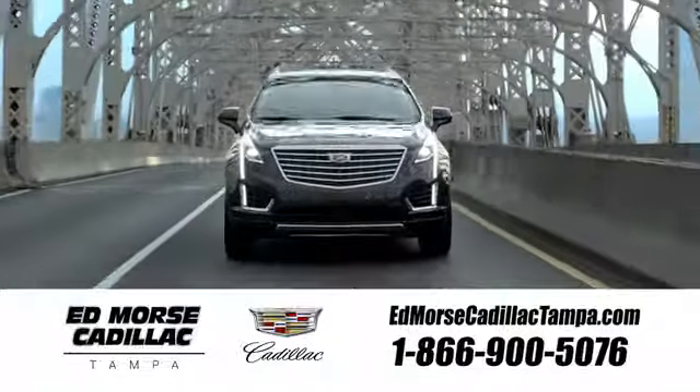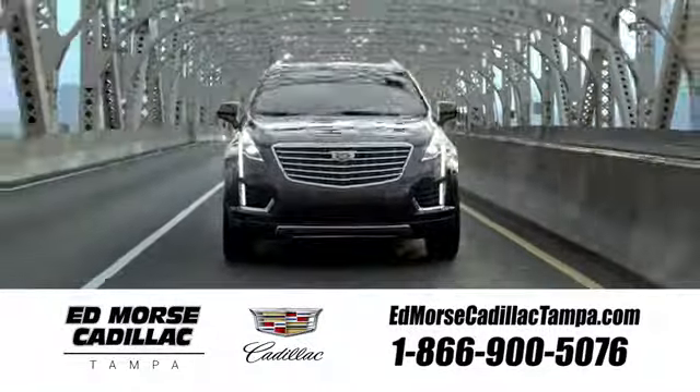Visit our website at edmorrscadillactampa.com or call us today. For value and for service, it's Ed Morse.